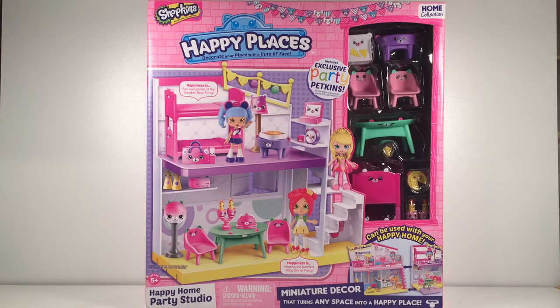Hi guys, welcome back to Little Evie's World. Today we have the Shopkins Happy Places Happy Home Party Studio. So let's get opening.